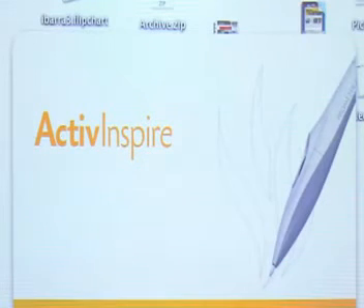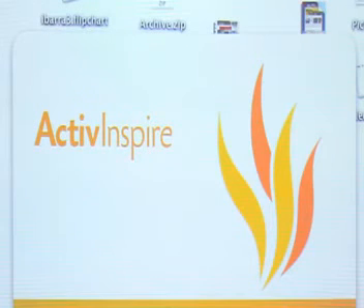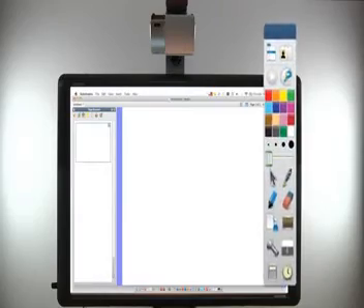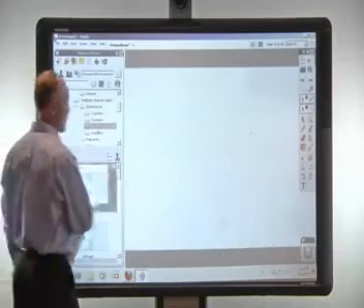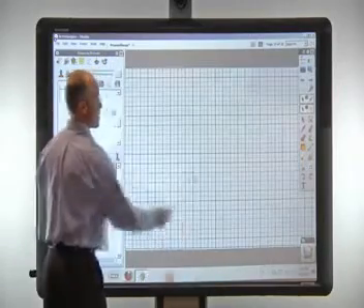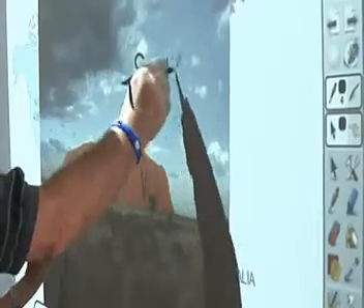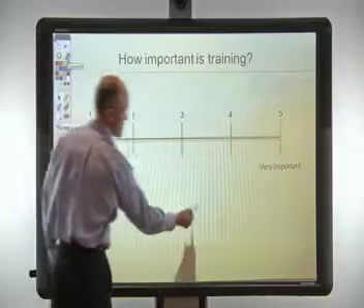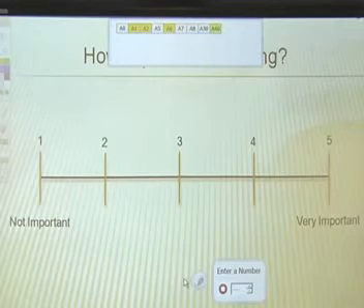ActiveBoard 500 includes Promethean's award-winning ActiveInspire Professional Edition software. ActiveInspire's interface options offer easy access to a range of built-in tools as well as templates to expedite the process of creating visually engaging content. A dual-user mode allows two users to work anywhere on the board at the same time for ultimate engagement.